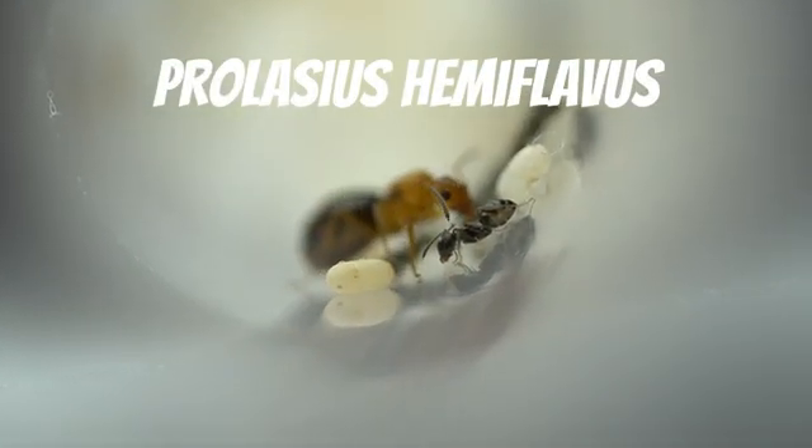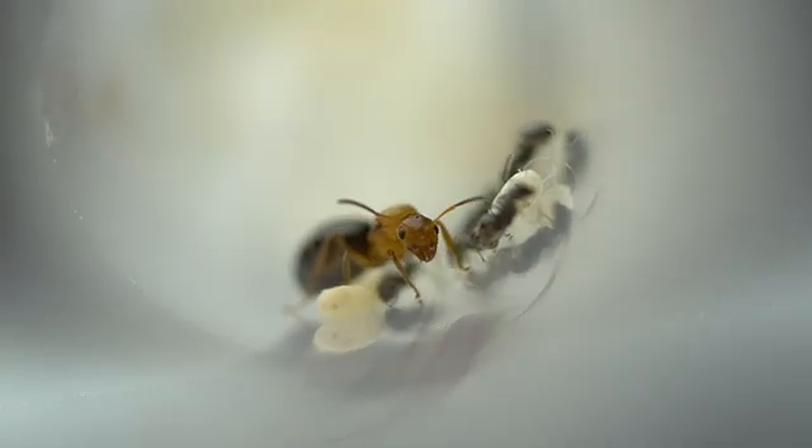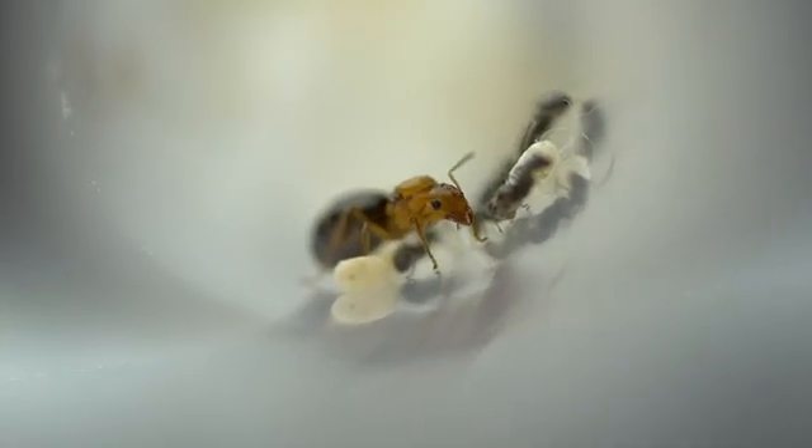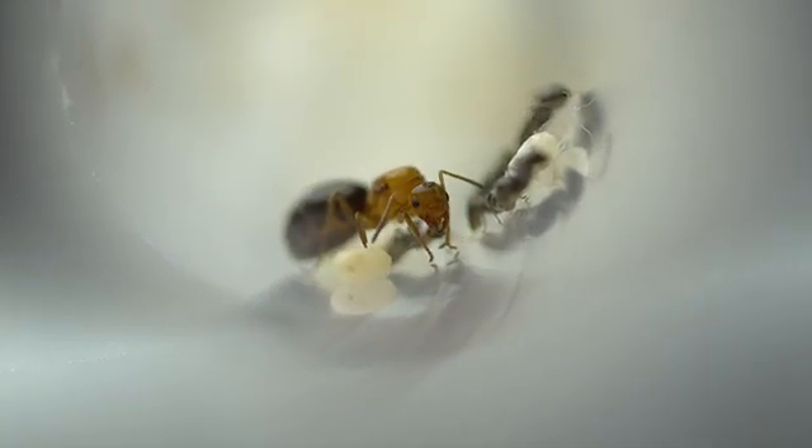This is our colony of Prolasius hemiflavus. This little colony currently has around 8 small black workers. Despite the workers' dull colouration, the queen's head and thorax is a beautiful bright orange.